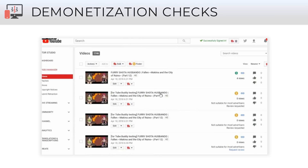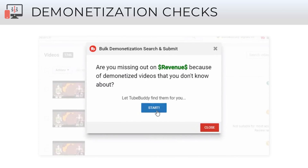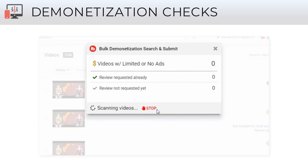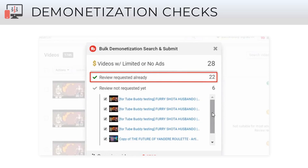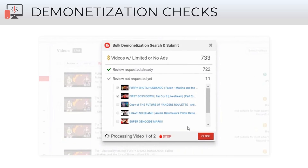Then we get into the earn-more-money features. With recent demonetization issues, we found a lot of people were having older videos demonetized with no idea — YouTube wouldn't contact them and they were losing out on money. So we built a demonetization checker that scans their entire channel, finds any older videos that have been demonetized, and lets you submit them for manual review, literally putting money back in your pocket.